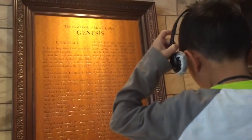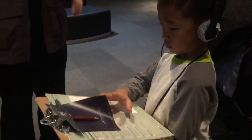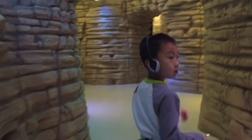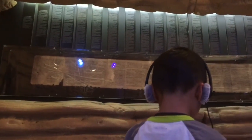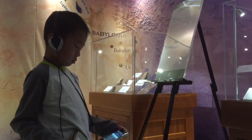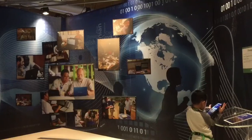We're at Passages. This is a 30,000-square-foot interactive exhibit presented by the Museum of the Bible that chronicles the remarkable history of the Holy Scripture. Around 400 priceless artifacts are used to tell the stories at Passages.